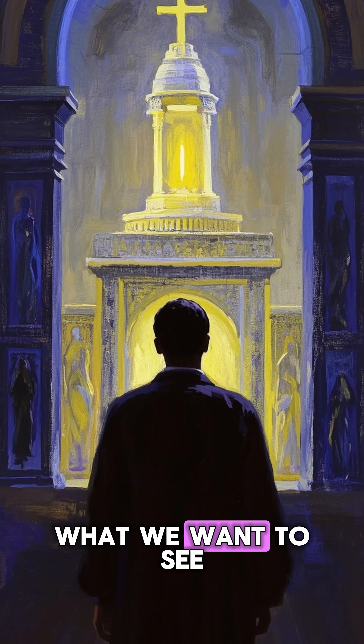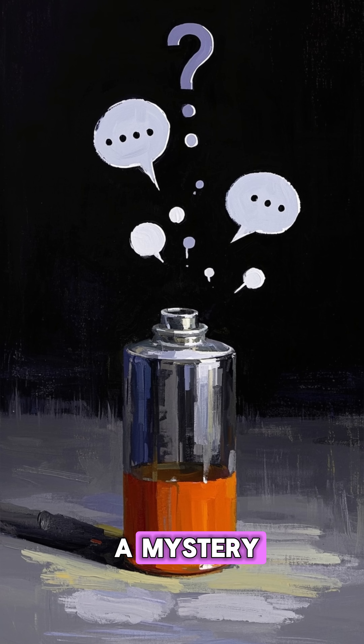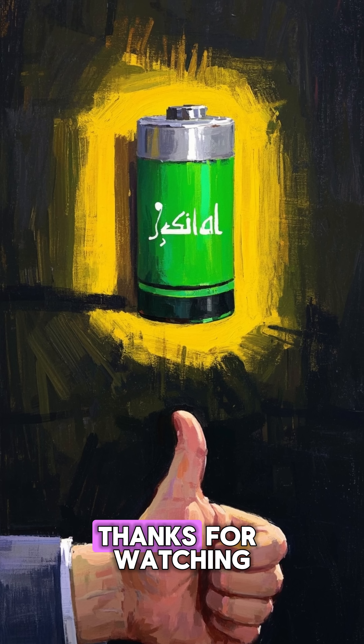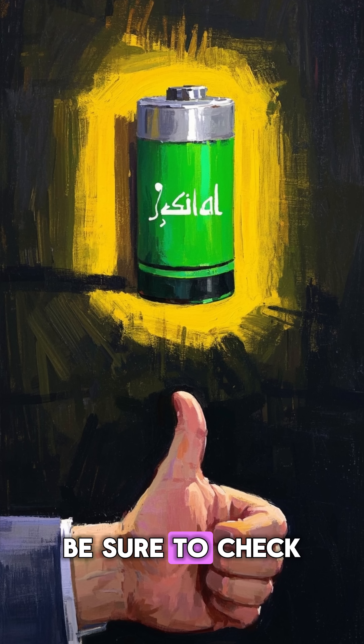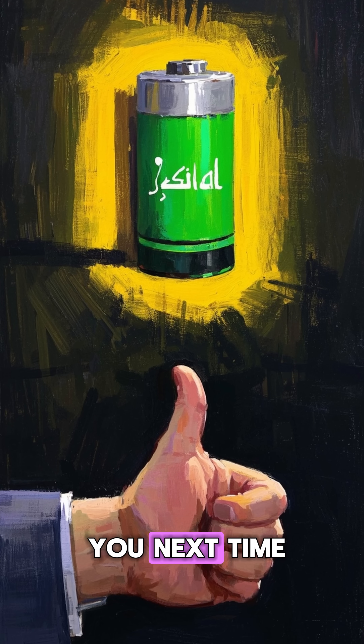Maybe we're just seeing what we want to see. So for now, the Baghdad battery remains a mystery. What do you think it was? Let me know in the comments below. See you next time.